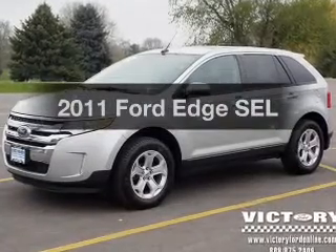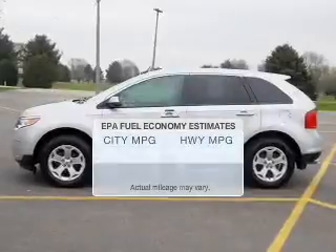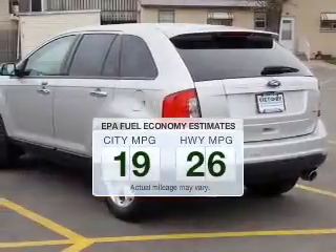Get noticed in this 2011 Ford Edge. This is the set of wheels you've been looking for. Better gas mileage means better long-term driving, and this ride delivers with a great low fuel consumption rate.